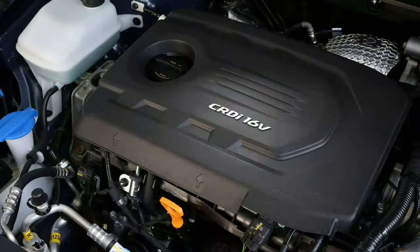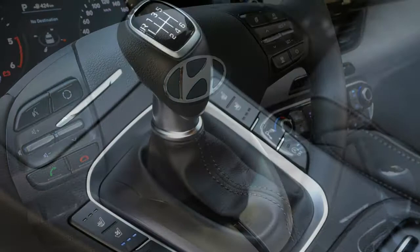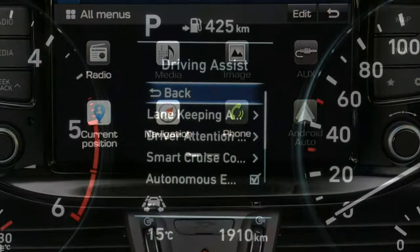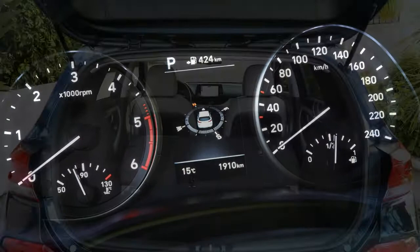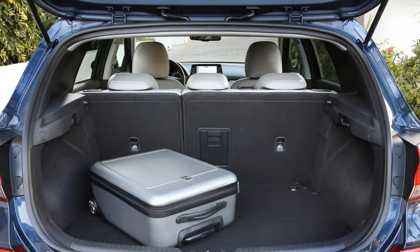Next up is the new 1.4-litre turbo engine, which replaces the old 1.6-litre petrol in the previous i30 range. This is a very impressive motor indeed, feeling faster and more exciting than its 140hp and 242Nm performance figures suggest. Officially it'll cover 0-62 mph in 8.9 seconds with a top speed of 130 mph — it doesn't sound particularly good, but it's so quiet on a cruise that you won't mind this.